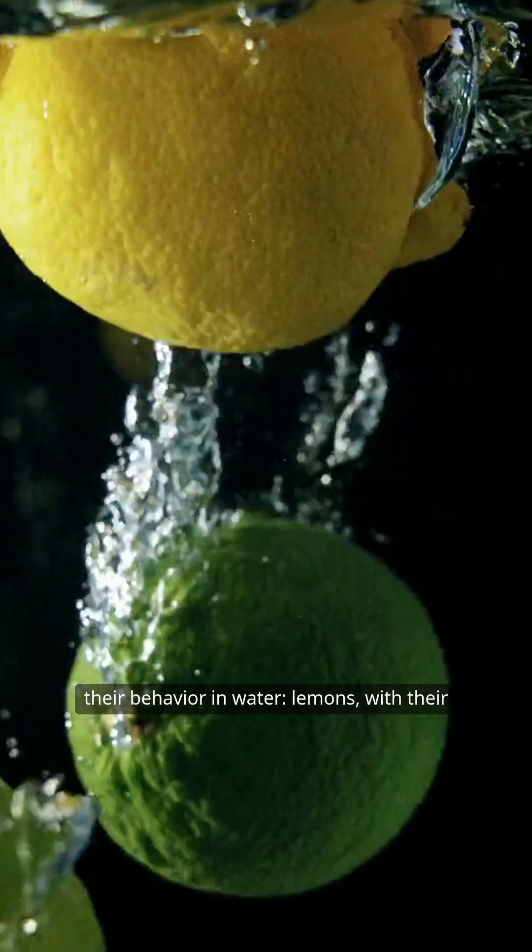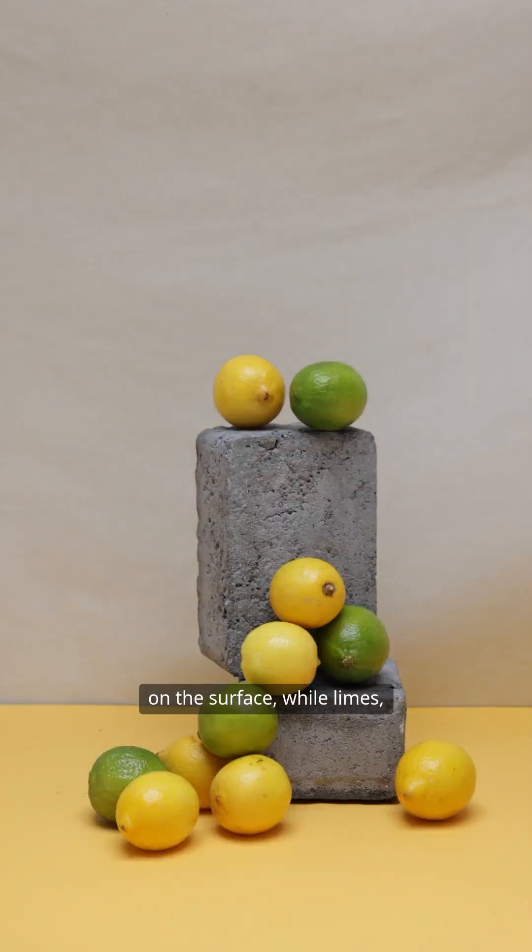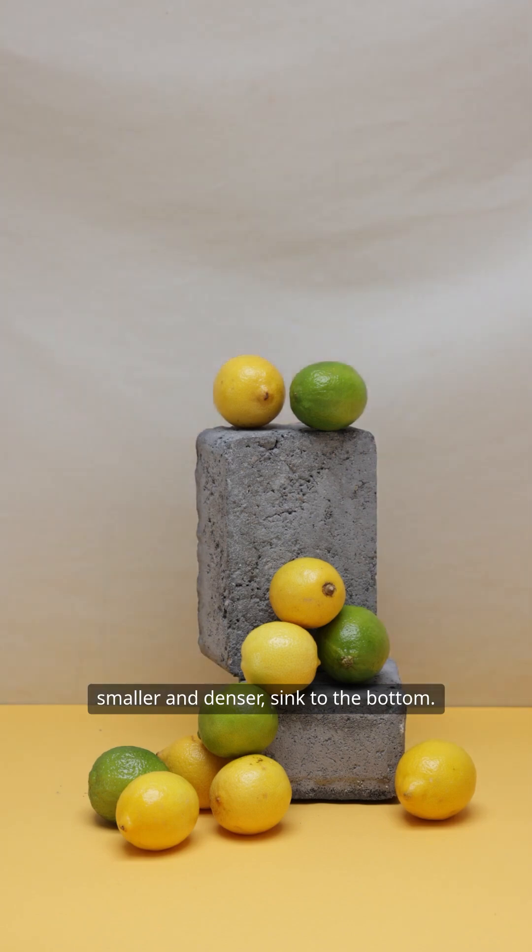Lemons, with their thicker, more buoyant rind, float effortlessly on the surface, while limes, smaller and denser, sink to the bottom.